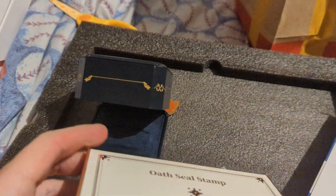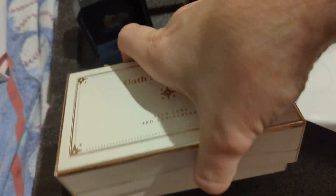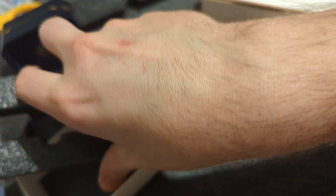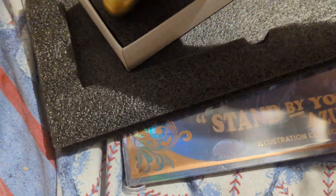And also, we have a stamp — an Oath Seal Stamp. It took a moment to open it, but there it is. There's the seal, there's the stamp. It says 'vows' on it, and you can see there's also a little stand-up tool you can use to hold up your oath card.